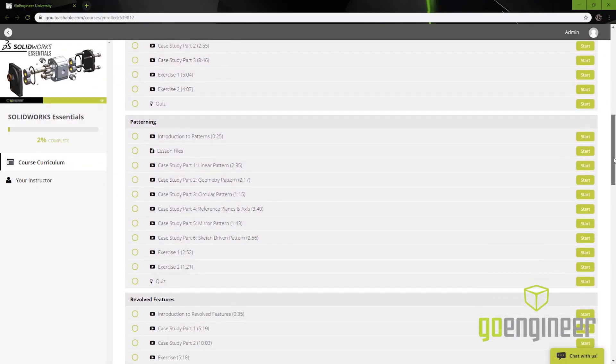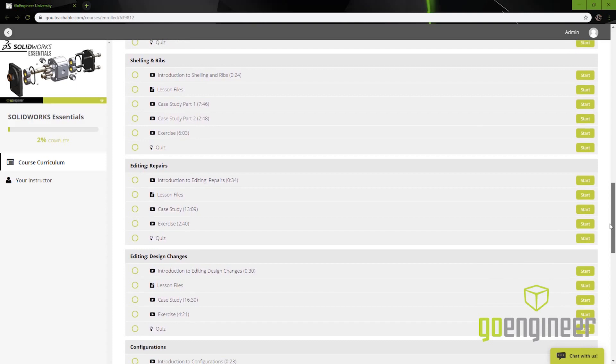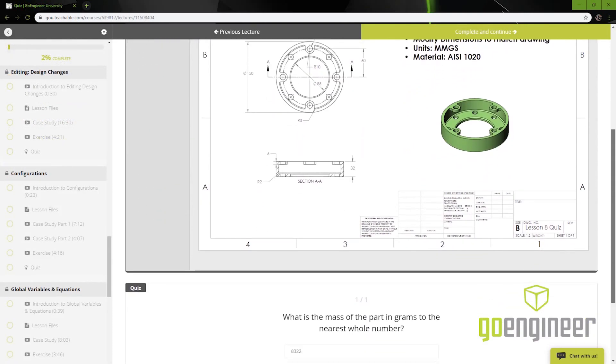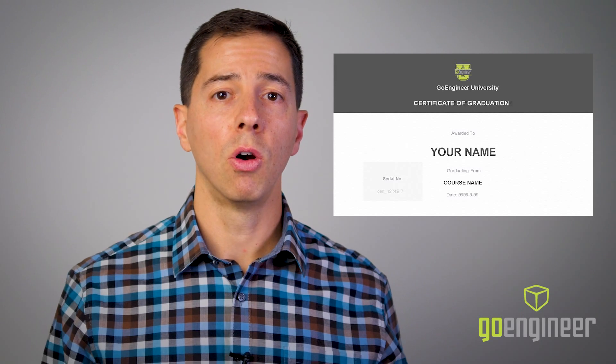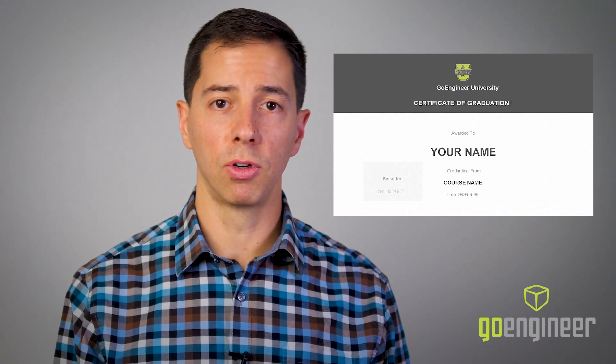Like other online training courses, we've created on-demand, web-based content for your engineers and designers to go through the material when it fits into their schedule. Quizzes are built into select lessons to test their skills and make sure they're learning the key concepts along the way, and a certification of completion is provided once they've met all requirements to complete the course, so you can verify they've learned the material.